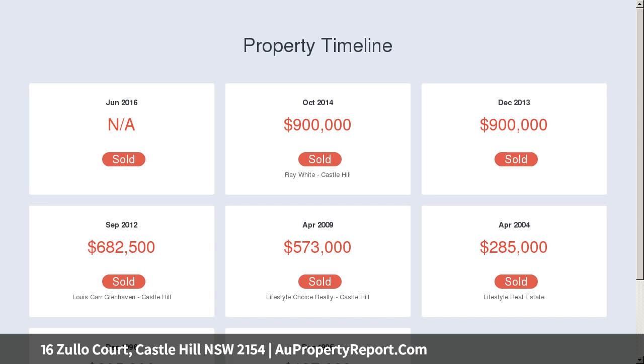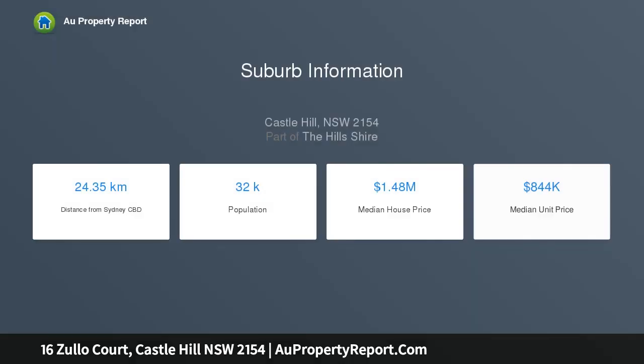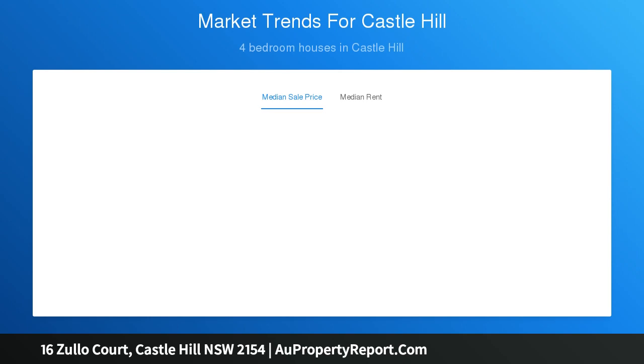Exceptional quality interiors showcase new porcelain tiles. The outdoor entertaining area includes a heated spa. The sleek polyurethane kitchen features premium gas appliances. Well-proportioned bedrooms are appointed with built-in wardrobes, and the separate master is complete with a walk-in robe and new ensuite.